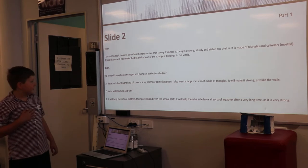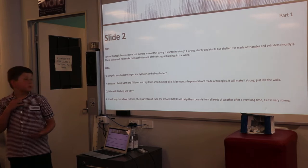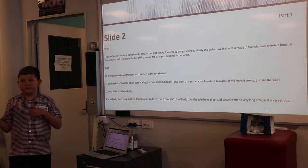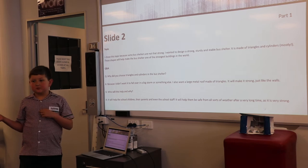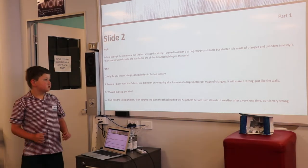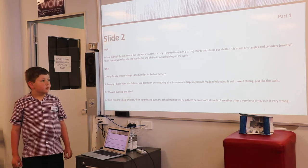Why did I choose triangles and cylinders in the bus shelter? I don't want it to fall over in a big storm or something like that. I also want a large metal roof made of triangles. It will make it strong, just like the walls.